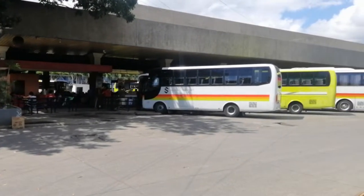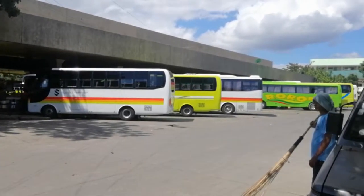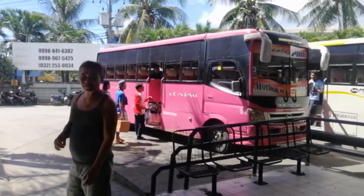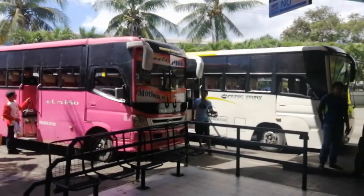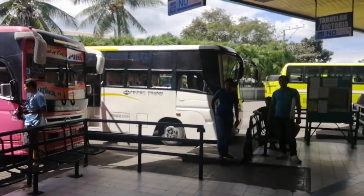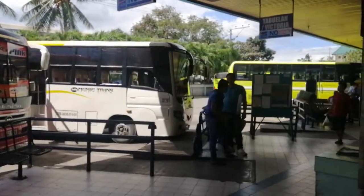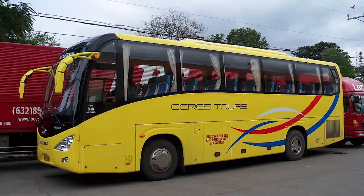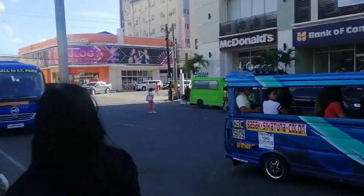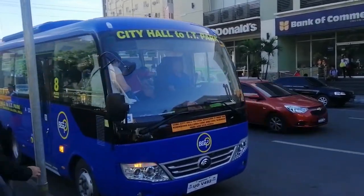There are two types of buses: the ordinary non-aircon and the air-conditioned. The difference in fare is usually about 20 to 100 pesos depending on how far your destination is. They are obliged to give you a ticket with your corresponding fare. There are also some buses that have routes within the city streets, such as the yellow buses, the MyBus, and the minibus. I'll be talking about these on my later videos.